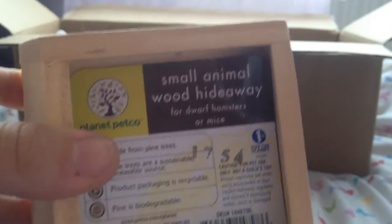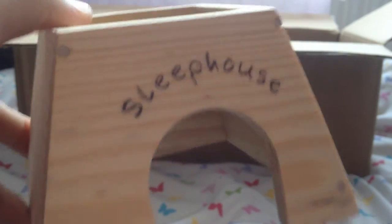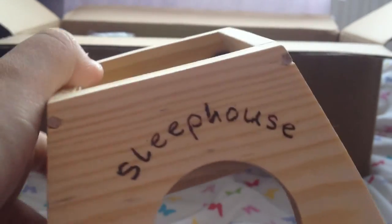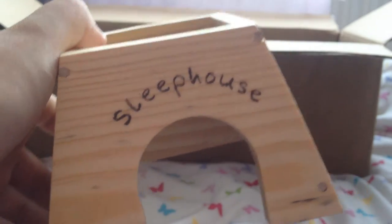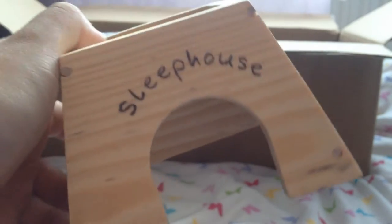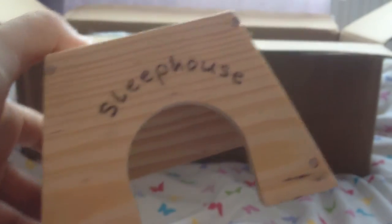Next is this Planet Petco Small Animal Wood Hideaway and this is absolutely adorable. Emily bought us this last time and the gerbils went nuts for it — they just chewed it and slept in it, especially Daisy. She loves to sleep in her little sleep house and she has it currently. I absolutely adore this, it's so so cute. Thank you so much.